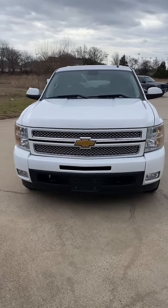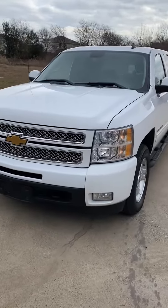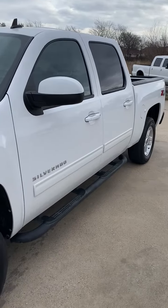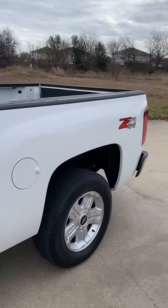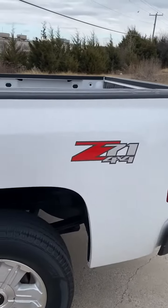This is a 2013 Chevy Silverado Crew Cab LTZ 4x4 with 148,000 miles. Z71 LTZ Package.